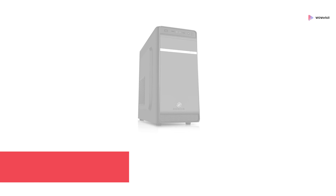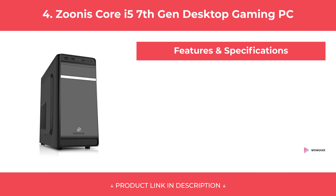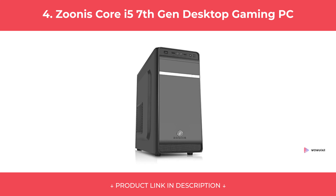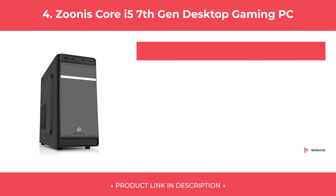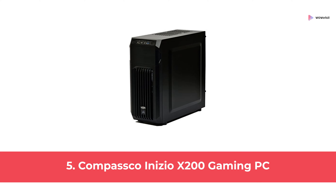At number 4: Zuni's Core i5 7th Gen Desktop Gaming PC. At number 5: Compasco Inzio X200 Gaming PC.